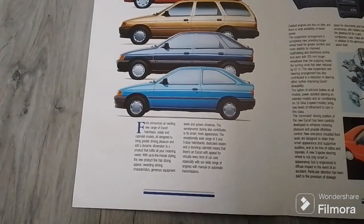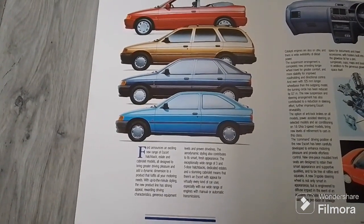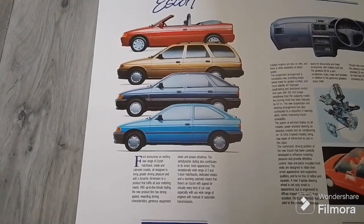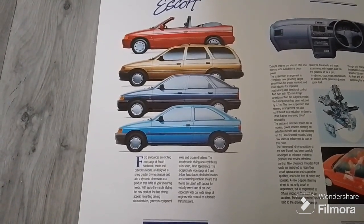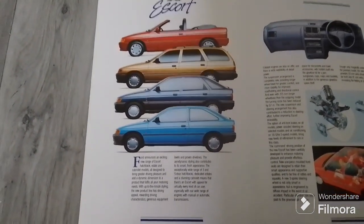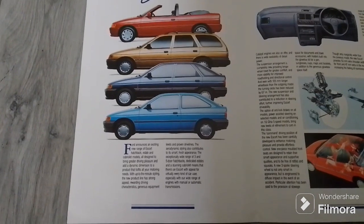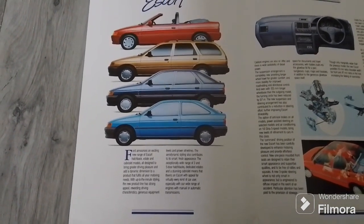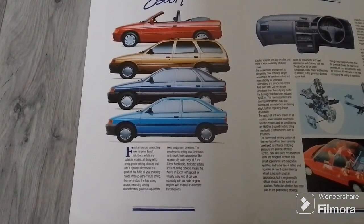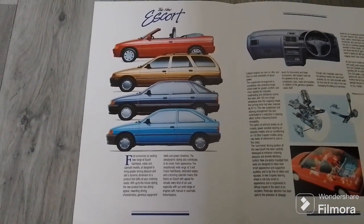Ford announces an exciting new range of Escort hatchback, estate and cabriolet models, all designed to bring greater driving pleasure and a dynamic dimension to a product that fulfills all your motoring needs. With up-to-the-minute styling, the new product has strong appeal, rewarding driving characteristics, generous equipment levels and proven drivetrains. The aerodynamic styling also contributes to a smart fresh appearance. An exceptionally wide range of three and five door hatchbacks, dedicated estates and a stunning cabriolet means there's an Escort with appeal for virtually every kind of car user, especially with a wide range of engines with manual or automatic transmissions.